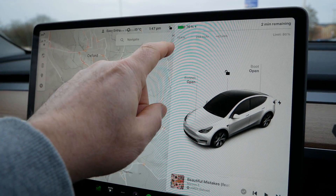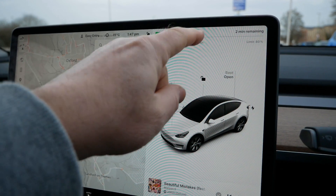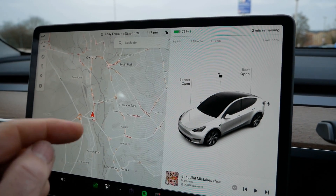We're at 76 percent state of charge and it's still charging at 55 kilowatt. We've added 42 kilowatt hours into the battery and it's going to be finished in two minutes.